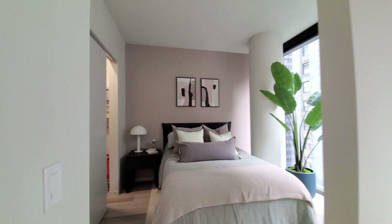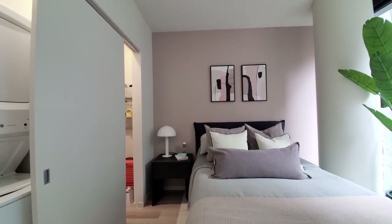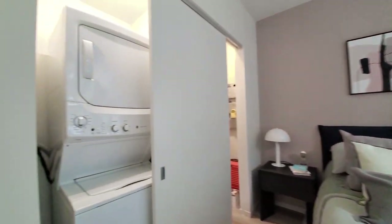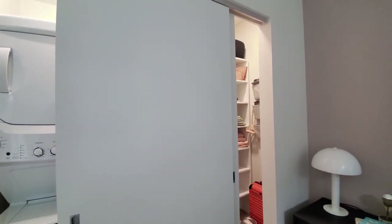The sleeping area has space for your double bedding, nightstand, and seating. You also have your in-unit washer-dryer and a closet with custom organizers.